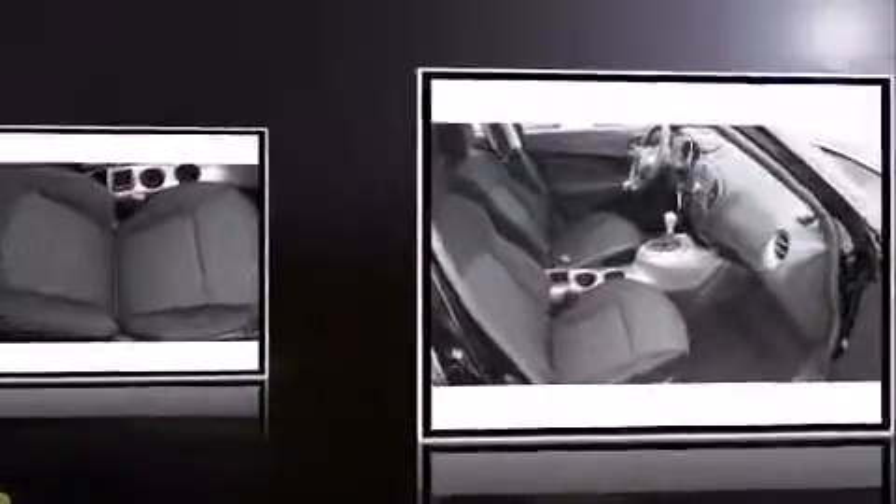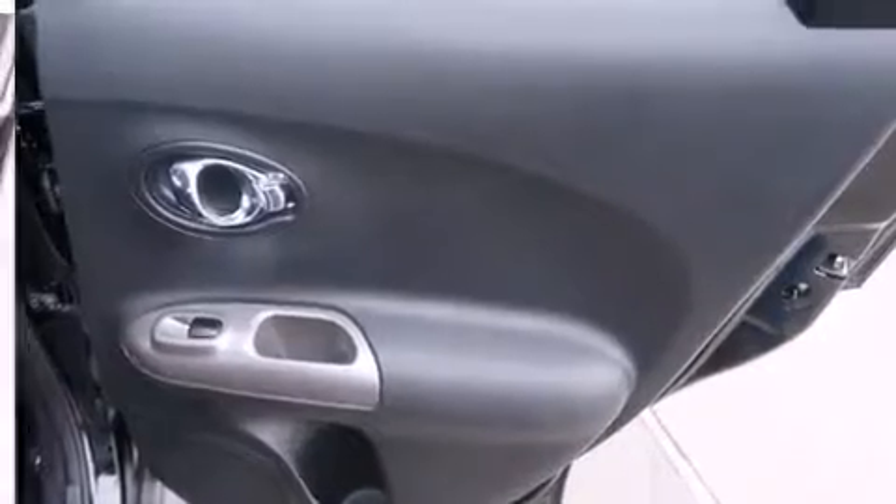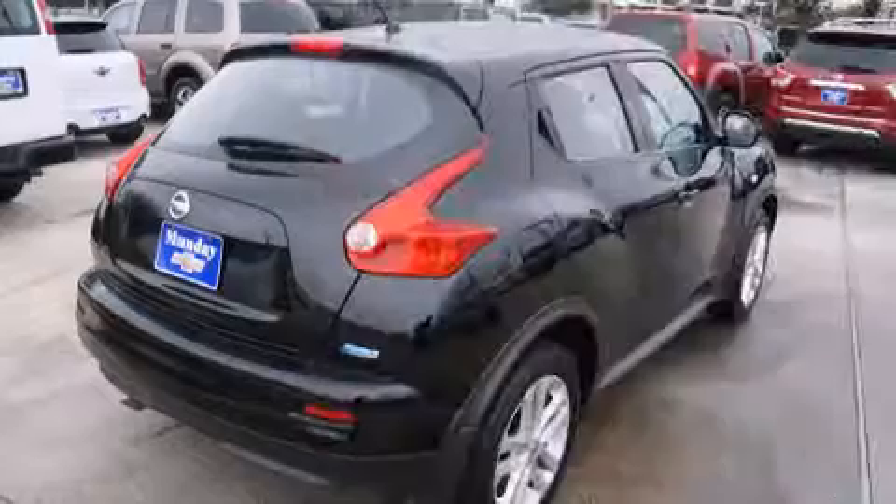A wealth of standard features mean that you no longer have to sacrifice, such as remote keyless entry, one-touch window functionality, a tachometer, and a split-folding rear seat.